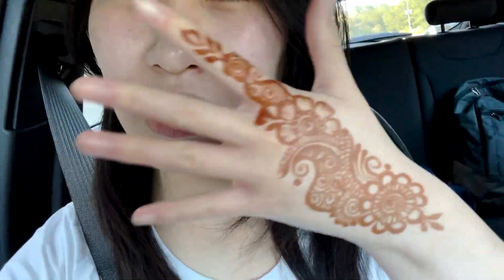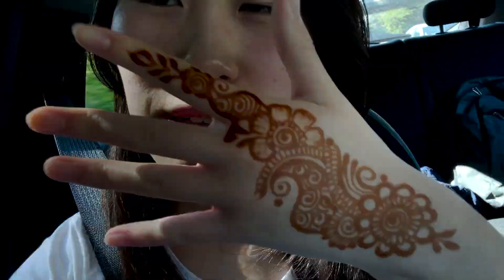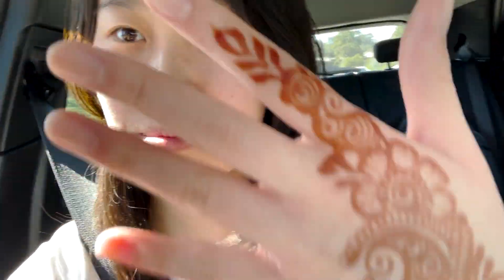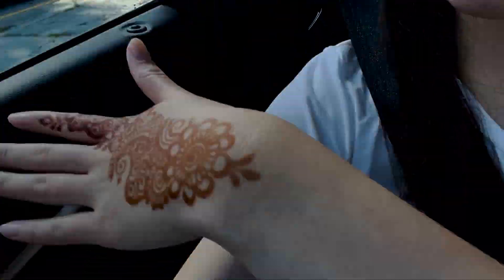Oh, and also, I got some henna on my hand, but it's so pretty. I got it at a pre-henna ceremony yesterday for a wedding. The henna artist did so well, it's so pretty. I'm gonna show you the light.